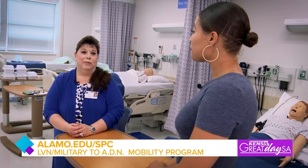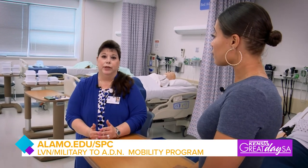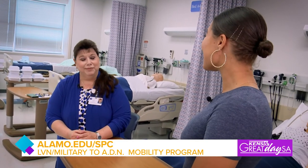Where can people get more information? If you go to the St. Philip's College website and type in LVN to RN in the search bar, you'll come straight to the webpage, and everything you need — including flyers for future open houses — is on the website. Thank you for sharing that. Thank you so much for coming.